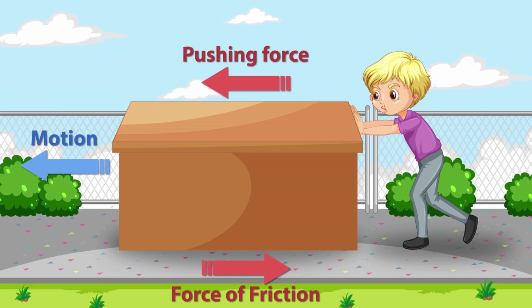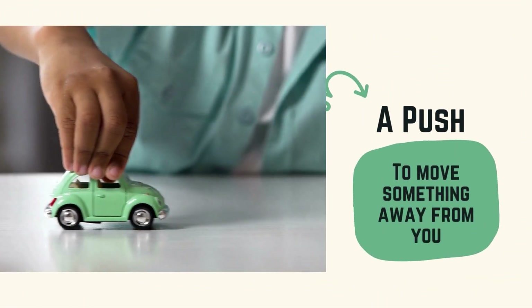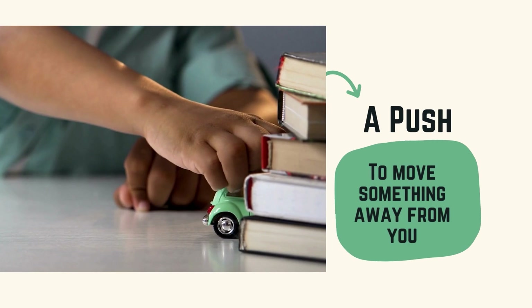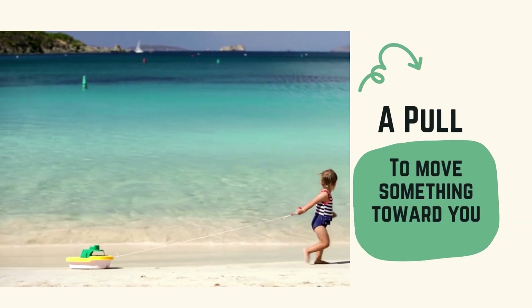Check this out. When I push this toy car, it moves away from me. That's a push. And when I pull it back towards me, that's a pull.